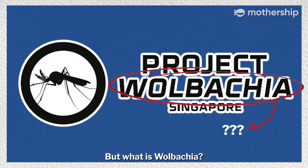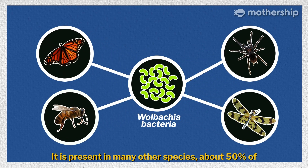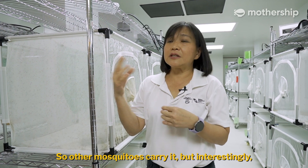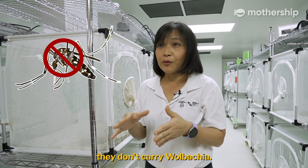But what is Wolbachia? Wolbachia is a natural bacteria, so it's harmless. It's present in many other species — about 50% of insects carry Wolbachia. Other mosquitoes carry it, but interestingly, the Aedes aegypti species in the field don't carry Wolbachia.